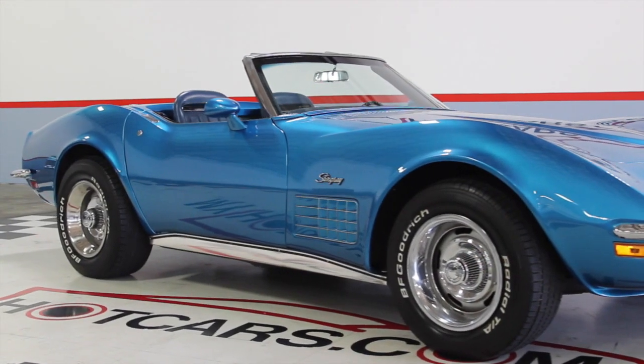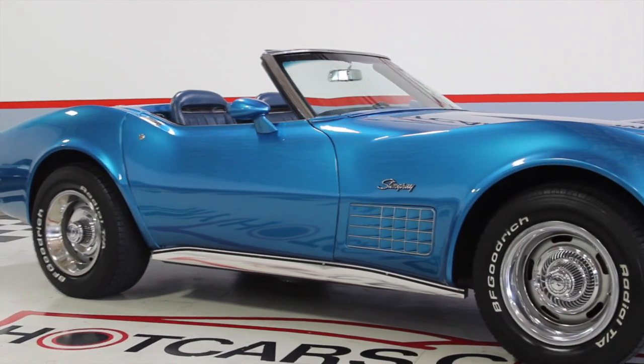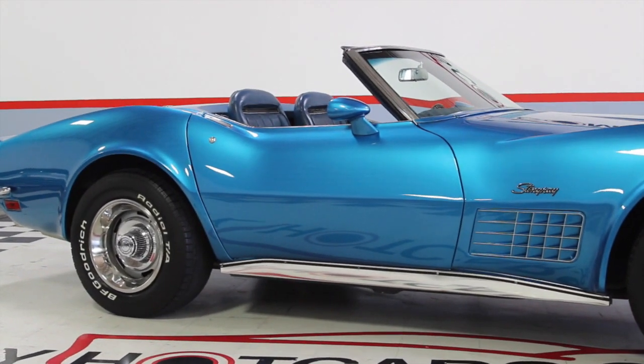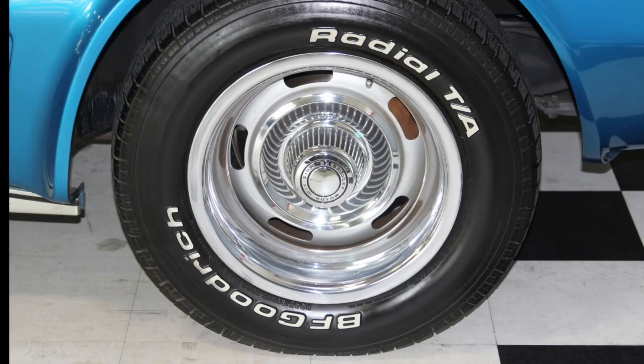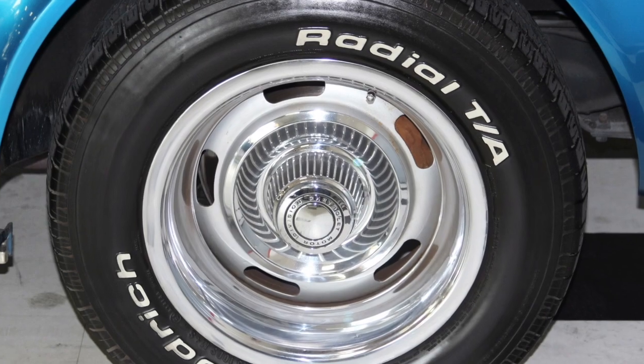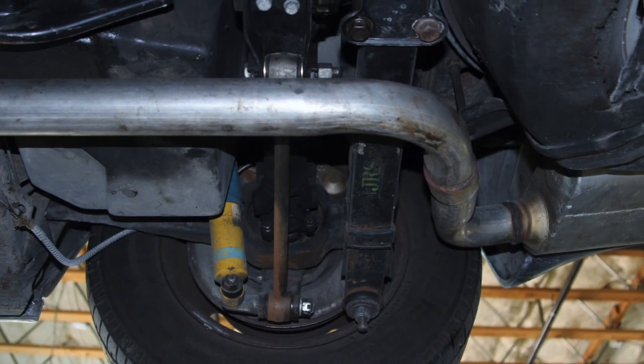This Corvette is painted in its original paint code 979, which is a beautiful Bridge Hampton blue color. It is also accented by 15-inch rally wheels. The suspension is tight and Bilstein shocks keep the corners under control.